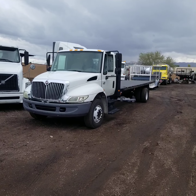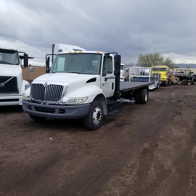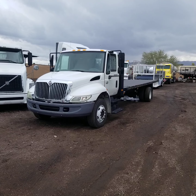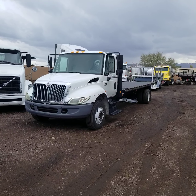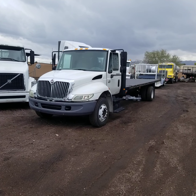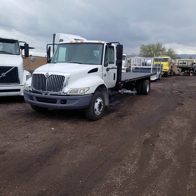Hello everyone. Welcome to CTL Truck Sales in Phoenix, Arizona. CTL Truck Sales has been in business continuously 36 years. We've sold over 6,000 trucks and trailers. Our website is CTLTruckSales.com if you'd like to see all of our inventory. Today I'm going to be showing you...